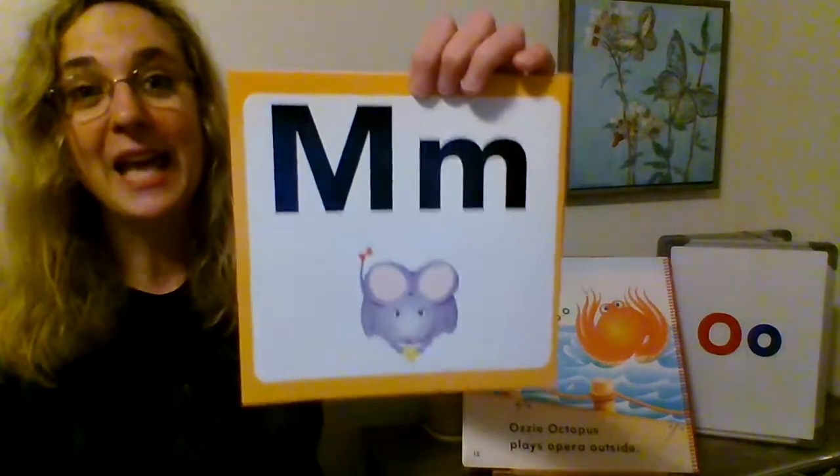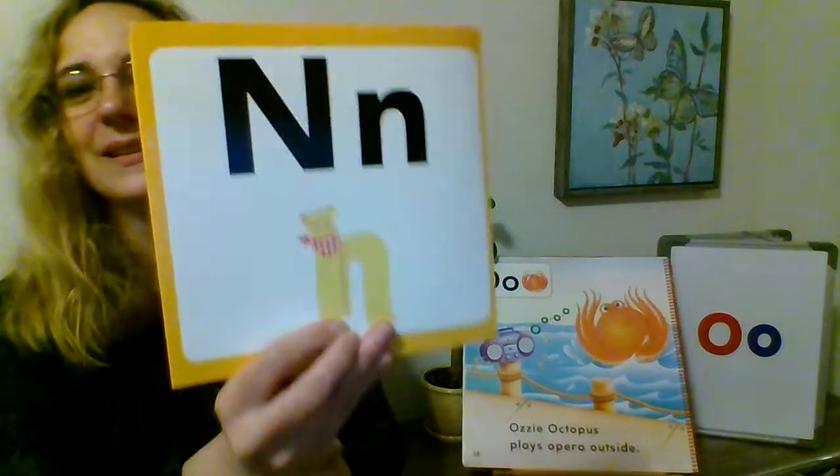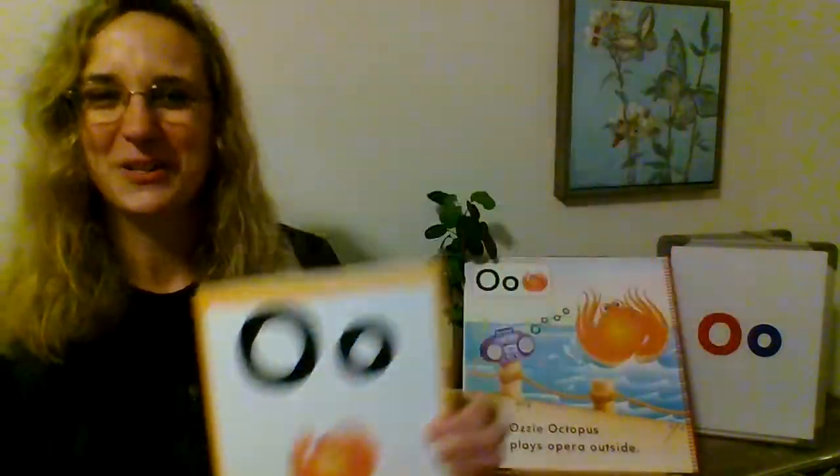After L we did M, and last week we did N. And this week we're doing — there's Ozzie Octopus. So those are all the letters we've done so far. We're getting much closer to Z — we'll get to Z in May.